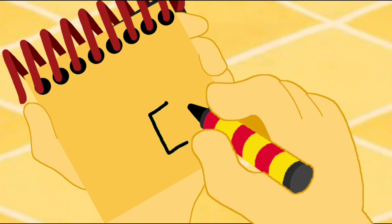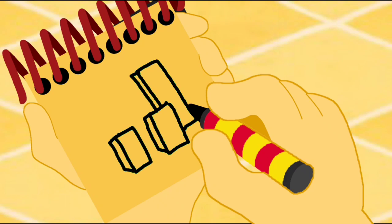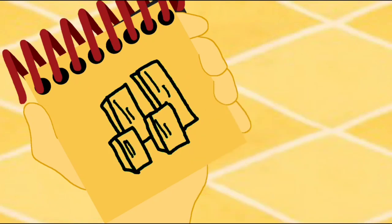First a rectangle, with a line on the back, a taller rectangle behind it, another small one, and a tall one behind it. Some lines on the front. There! Wood!